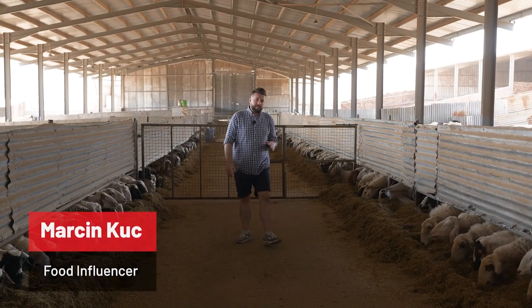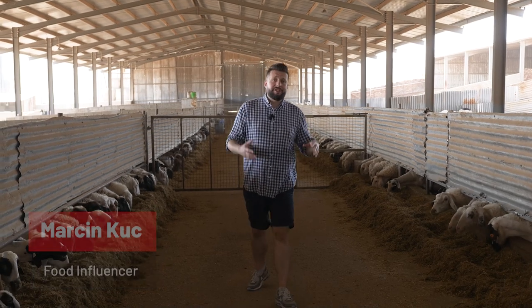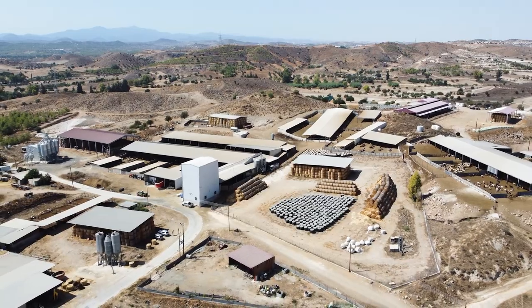Hi, hello, I'm Marcin Kutz, Jaja w Kuchni, and I came here to Cyprus from Warsaw to tell you about Halloumi, a cheese made from goat, cow, and sheep milk, and of course it's been shipped worldwide by Raben Group. So let's talk about it.